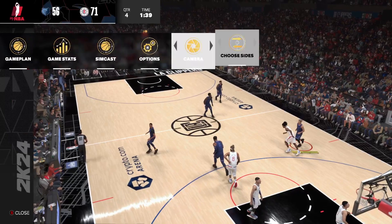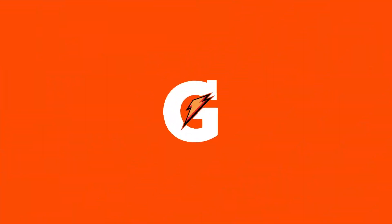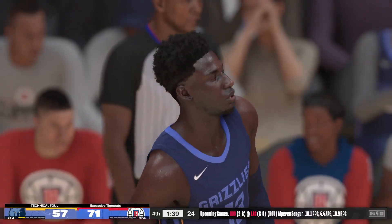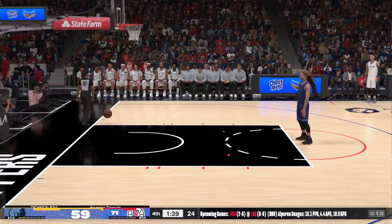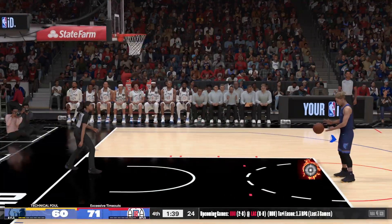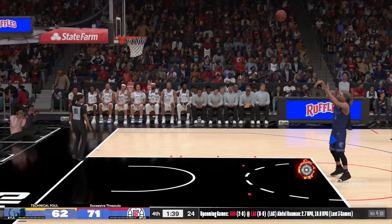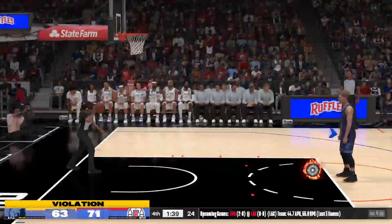And it's Memphis with another. Jackson Jr. really sees the floor. Los Angeles decides to talk it over. You can't say enough about what Jaren Jackson Jr. has done since entering the league. The officials are calling a technical foul — you don't see this too often. Technical foul against the Clippers — a big mental mistake as they called timeout when they had none remaining. They'll pay for it.